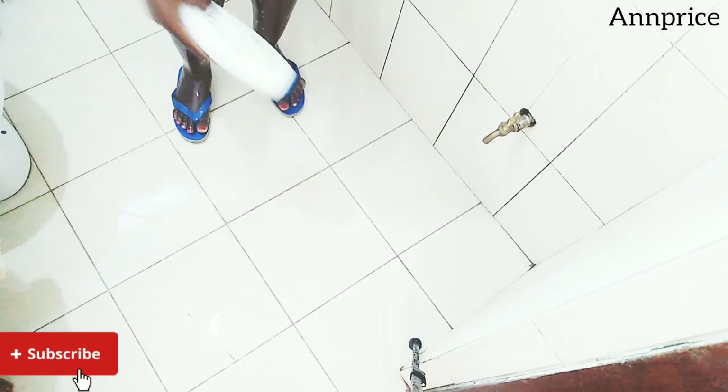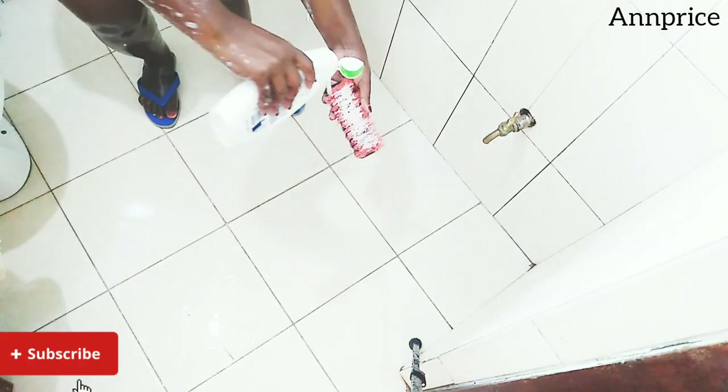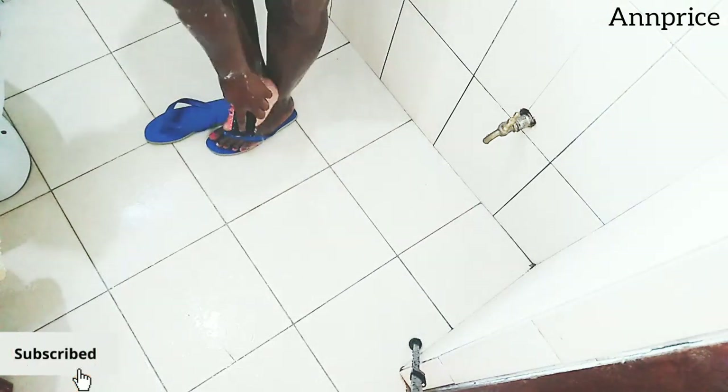After scrubbing my whole body, I'm going to scrub my feet with Daft Cucumber and this brush. I bought them at Tata Owens Supermarket — I'll link their numbers in the description box down below.